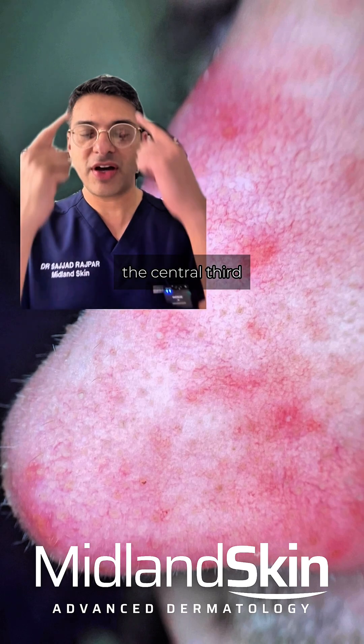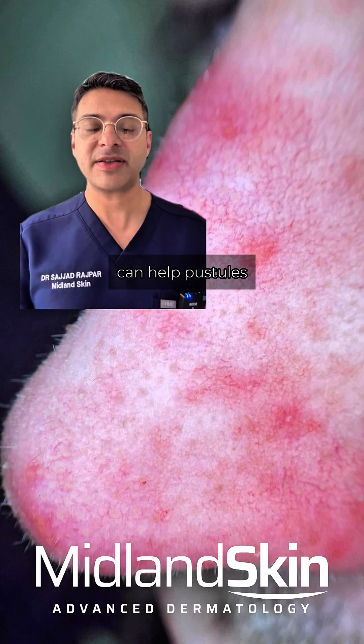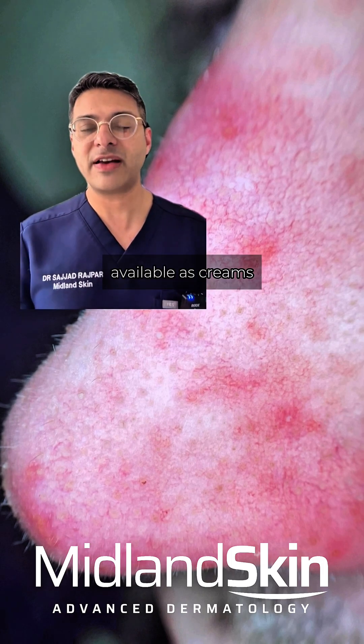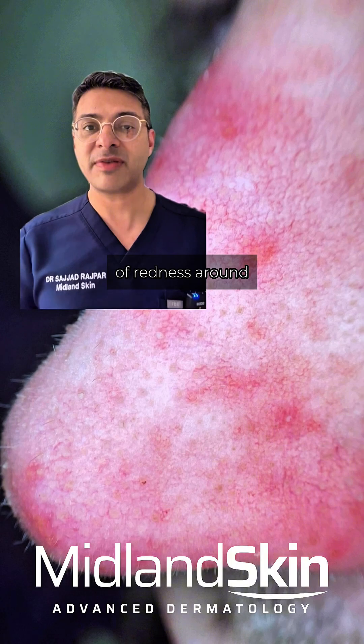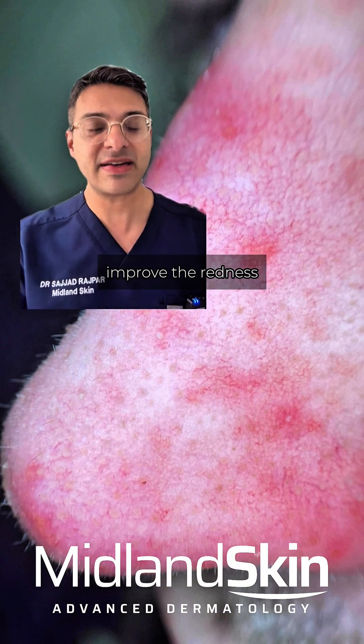Pustules in rosacea often occur in the central third of the face, especially around the nose. Treatments that can help pustules include azelaic acid, metronidazole, and ivermectin, which are all available as creams. Reducing the number of pustules reduces the redness around them, so treating the inflammation helps improve the redness.